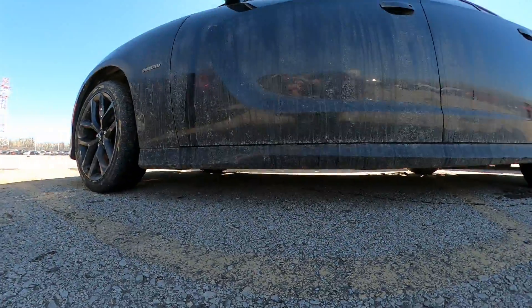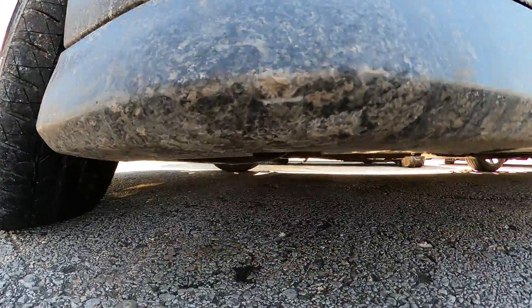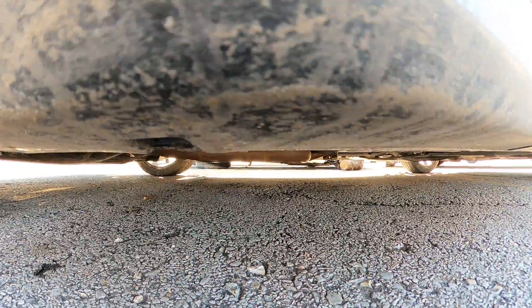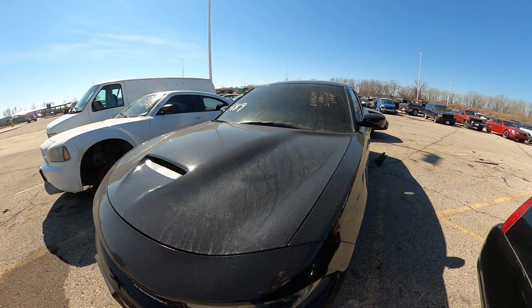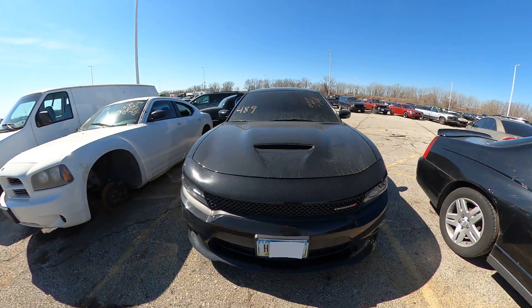Looking up underneath a little bit — I don't see any leaks. All right, there's your closer look. Happy bidding.